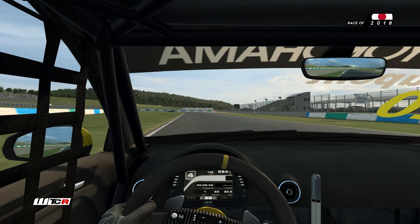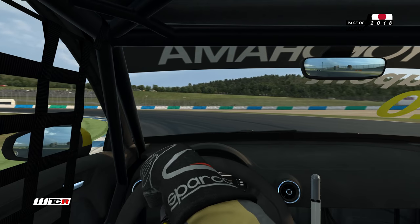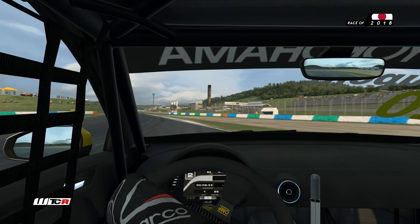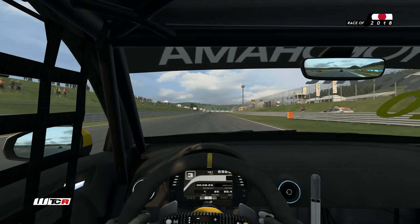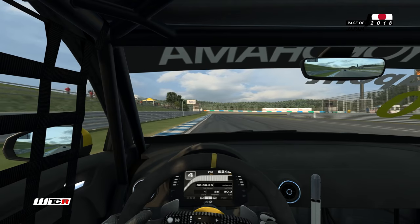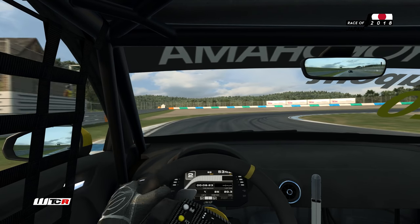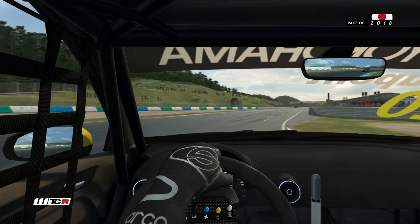On s'en sort bien, on ne sera pas champion. Les Honda étaient trop à leur affaire. Dans les virages lents, pas mal de problèmes de grip. On a Frédéric Verwisch, notre équipier qui est derrière. On va peut-être le laisser passer dans la ligne droite pour éviter de le gêner.